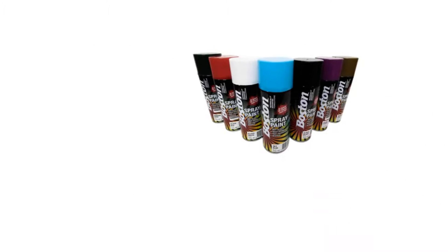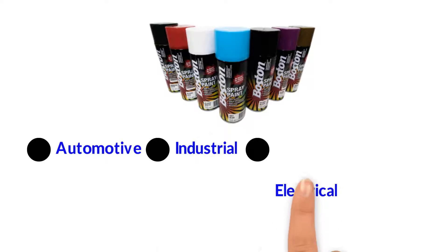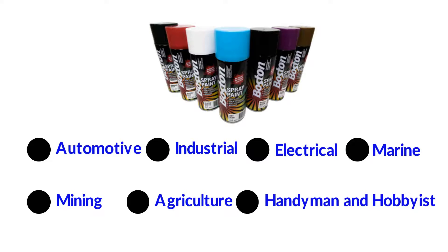This ensures the Boston product range suits the demands of every workshop for automotive, industrial, electrical, marine, mining, agriculture, right through to the home handyman and hobbyist.